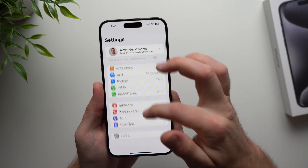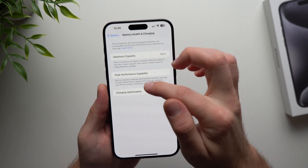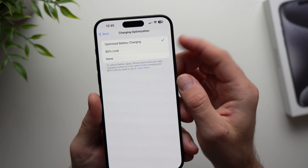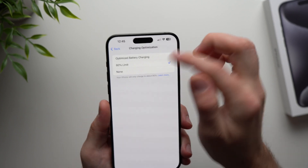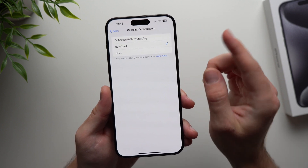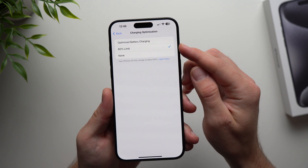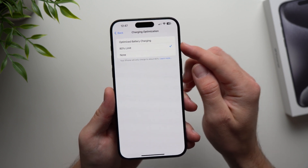To enable it, go to your phone settings, scroll down to Battery, then Battery Health and Charging, and then go to Charging Optimization. If you have an iPhone 15 or 15 Pro, you'll see the 80% limit right there. This is a pretty controversial setting and I made a full video about it, so I'll leave it linked in the description below — go ahead and check it out and then make the decision of whether or not you want to use this feature.